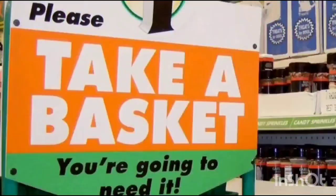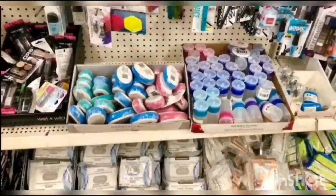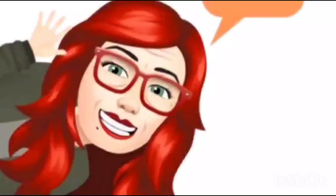We're shopping! Hey guys, welcome back to my channel, Confessions of a Dollar Tree Addict. I'm Marina, and we have a Temu haul.